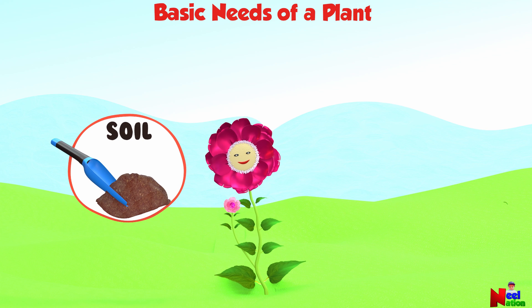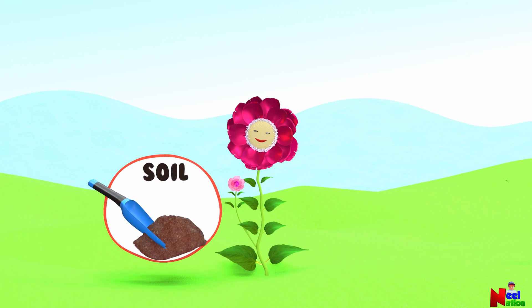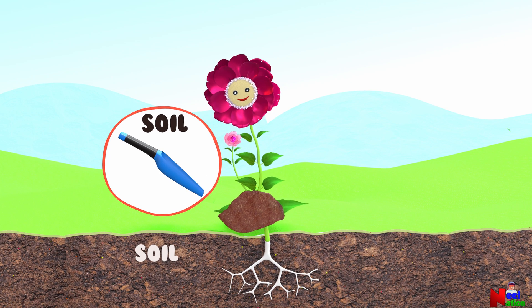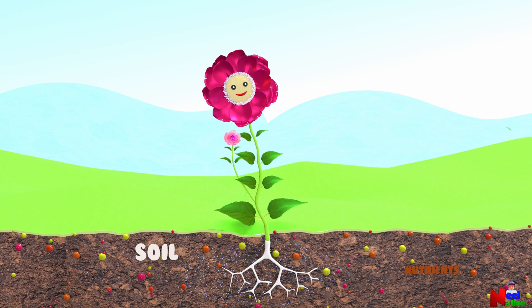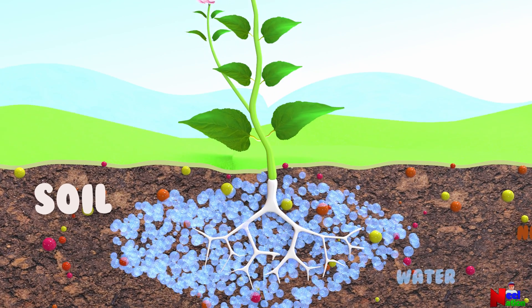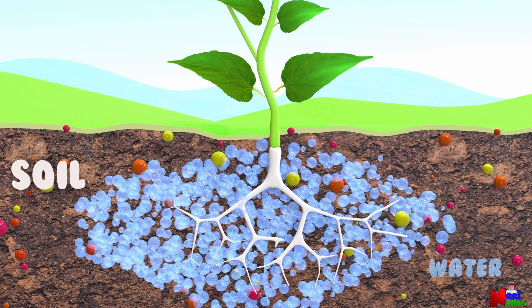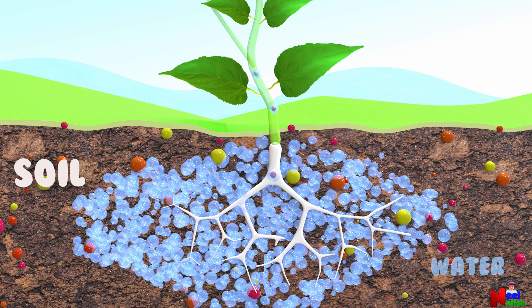Soil. Soil provides a place for the plant to grow. A nutrient-rich soil is an important need of a plant. Soil anchors a plant's roots. It holds water in place for their roots. Plant roots reach into soil pores and collect nutrients that are held in the soil.